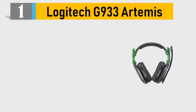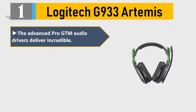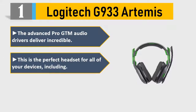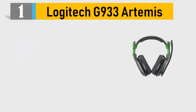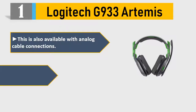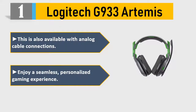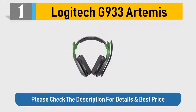Number 1: Logitech G933 Artemis. The advanced Pro GTM audio drivers deliver incredible sound. This is the perfect headset for all of your devices. Get up to 12 hours of wireless battery life without lighting; also available with analog cable connections. Enjoy a seamless, personalized gaming experience. Please check the description for details and best price.